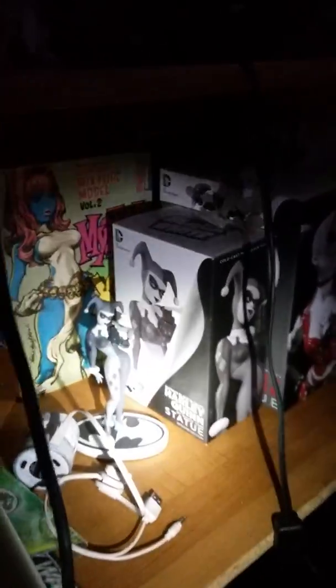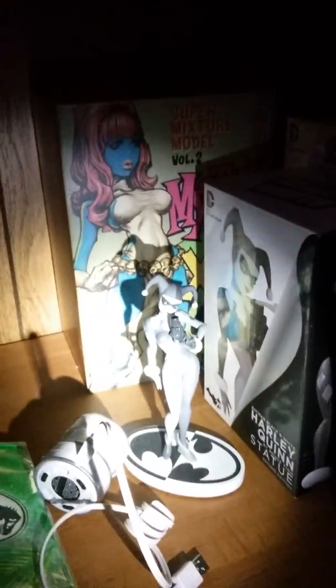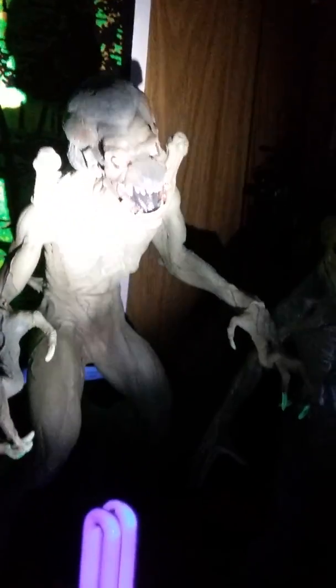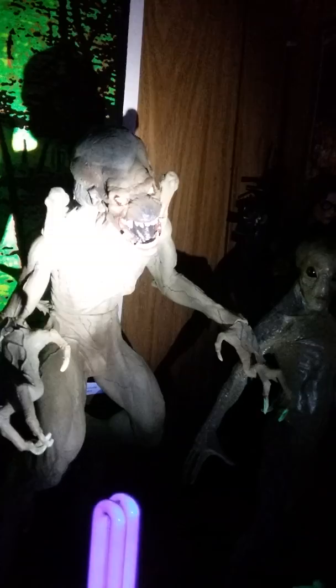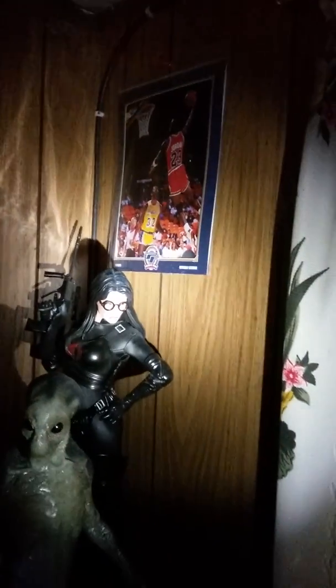Here are some boxes with Harley Quinn cartoon, there's a glow-in-the-dark Robocop. And here I have a safari dragon that glows in the dark. Here's a Pumpkin Head, and my Baroness statue from GI Joe — of course Cobra.